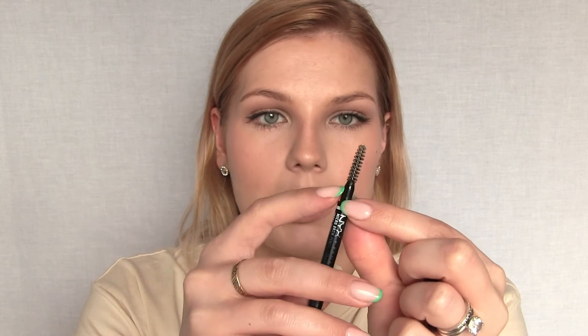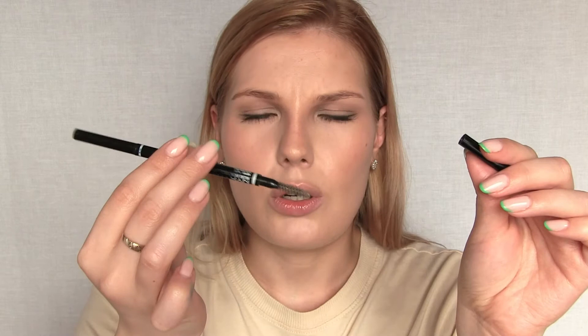The spoolie on the NYX Micro Brow Pencil completely broke — the plastic around it snapped and there's an entire piece that would fall off. I had the exact same thing happen with my Anastasia Beverly Hills Brow Wiz, which is essentially the same product. I don't know who makes that packaging, but the spoolie is not good. As much as I love the brow pencil formula, I can't really recommend it because of that. Let me know if the same thing has happened to you.